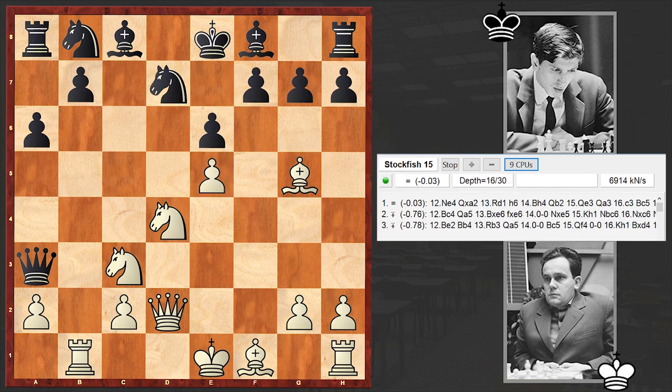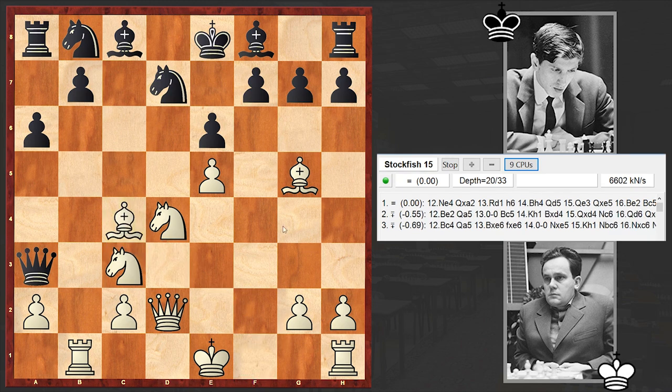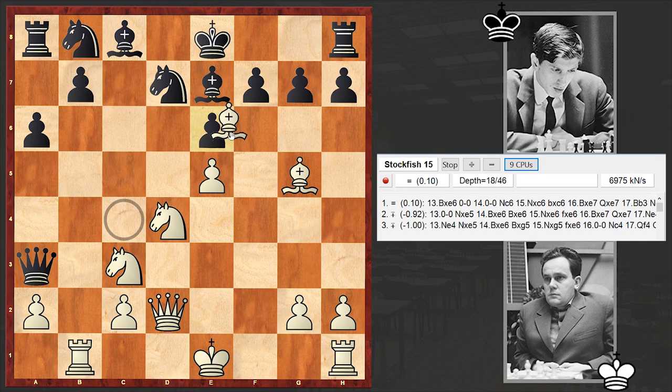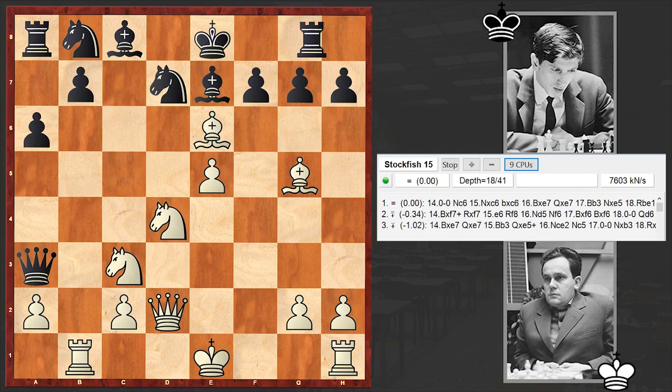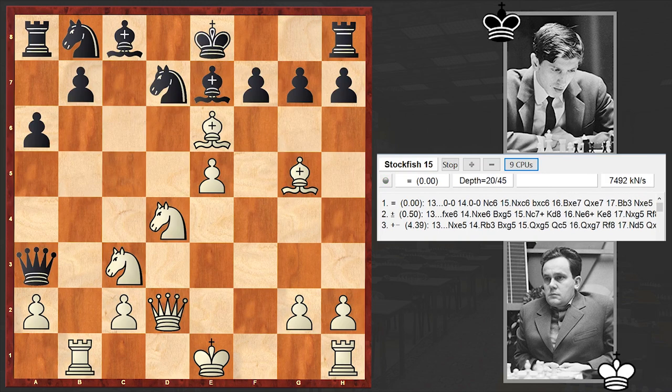Black has to play very accurately in order to repel white's fierce attack. Bishop e7, and then Bishop takes e6 — Bilek is playing very, very aggressively. Fischer castled kingside, which is the top move.